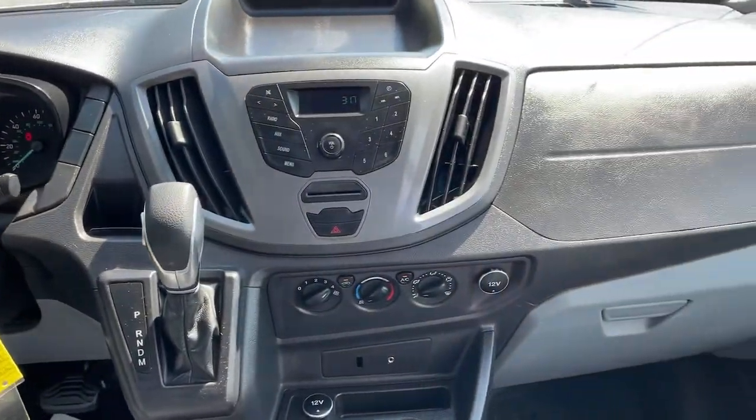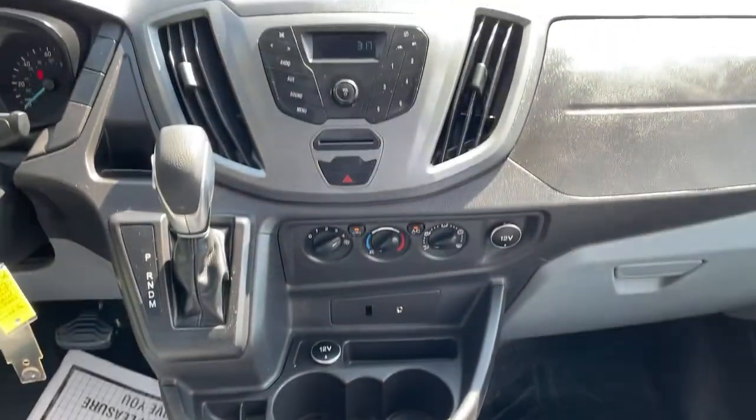Customized comfort blends perfectly with cargo capacity in this sleek Transit. Take it out for a test drive and...